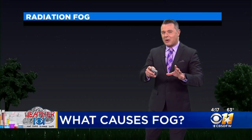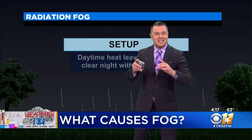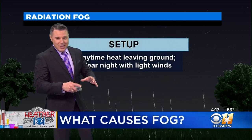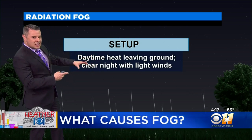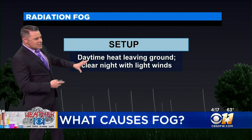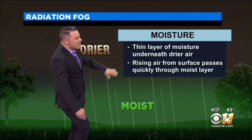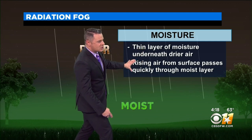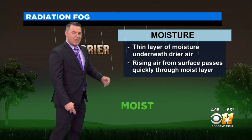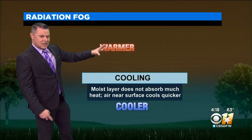One of the most common types of fog we have here in North Texas is radiation fog. Let's break down the science of how that happens. When we have the daytime heat leaving the ground — mainly with a clear night and light winds — that's when we have the best setup for radiational fog, where we have that radiational cooling. There's a thin layer of moisture underneath dry air, and the rising air from the surface passes quickly through that moist layer. The dry air a little bit further up is a little bit warmer as well.